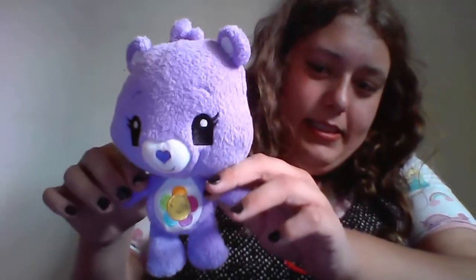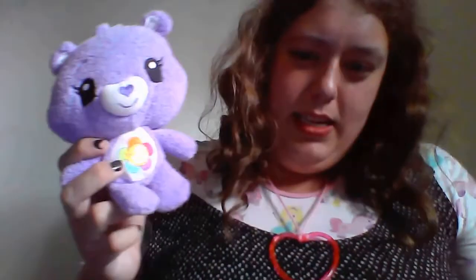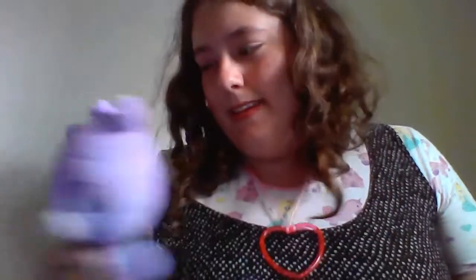Oh, and I got a Care Bear! I haven't really watched this version of Care Bears — I don't know if this is even what they look like or if that's just for the toy — but I thought she was really cute and I just had to get her because she's cute and we like stuffies.